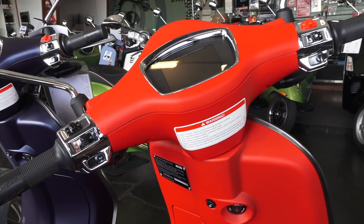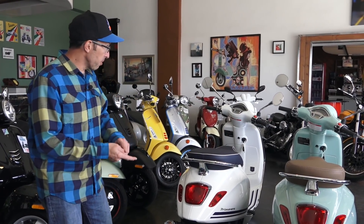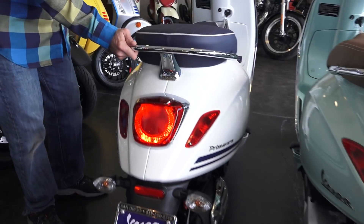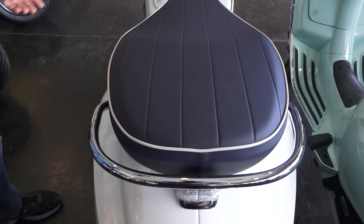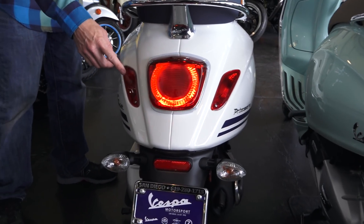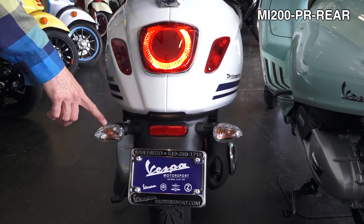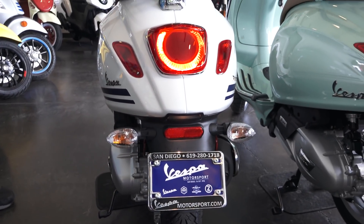Let's go over all the features of this Primavera starting from the rear and moving to the front. First, you've got the grab rail, which is very useful for moving the scooter around — it can be replaced with a flat rack to add a top case. You have the LED tail light; we do have a kit that converts these to running lights for the American market.